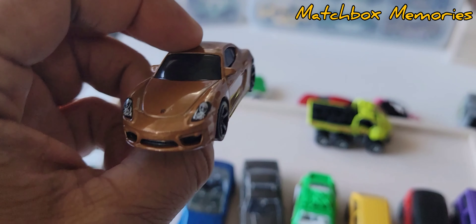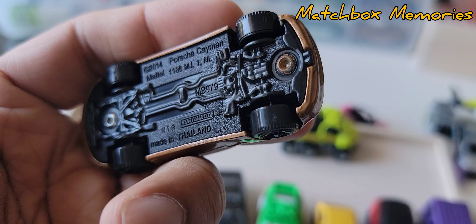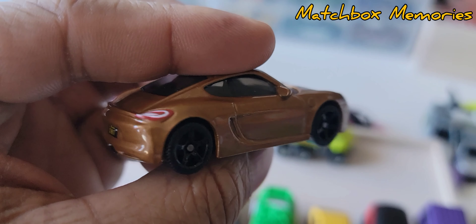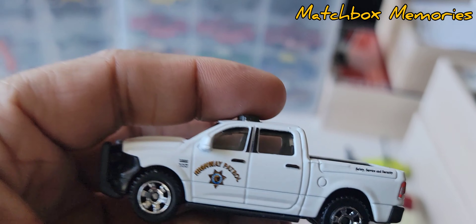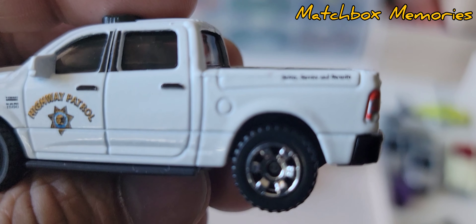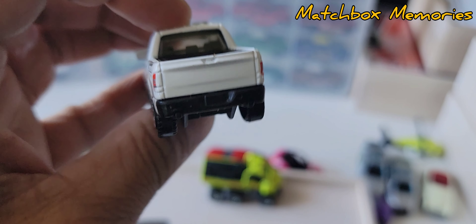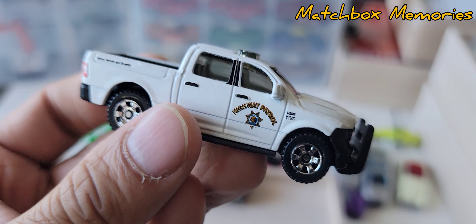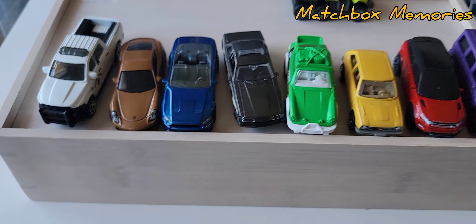And then we have a Porsche Cayman, 2014. Detailed back and front. I think this is one of the nicest versions of this vehicle Matchbox has done. And then the second Dodge Ram exclusive — the 2015 Dodge Ram in the same livery as the one in black, but in white. 'Safety Service and Security' again. The front and back aren't detailed, nothing in the bed — too bad they don't make a variation with something in the bed. Left hand drive. Beautiful.